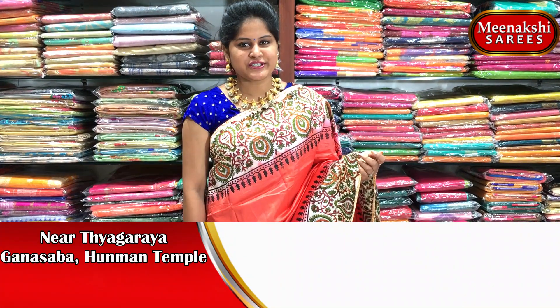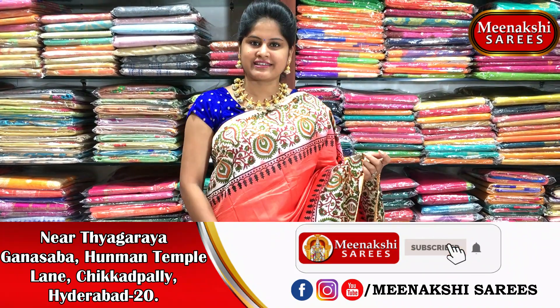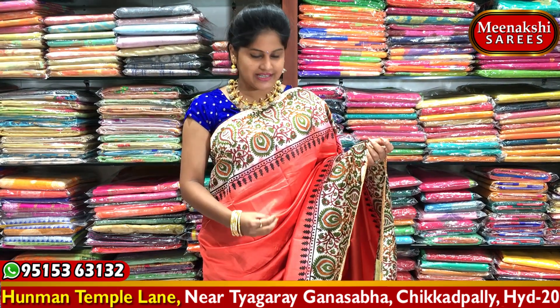Hi viewers, welcome to Meenakshi Sari's. Today, some raw silk saris are very excellent. These saris are not for daily wear purposes — journeys and kitty parties are very excellent. So, these saris are very good.